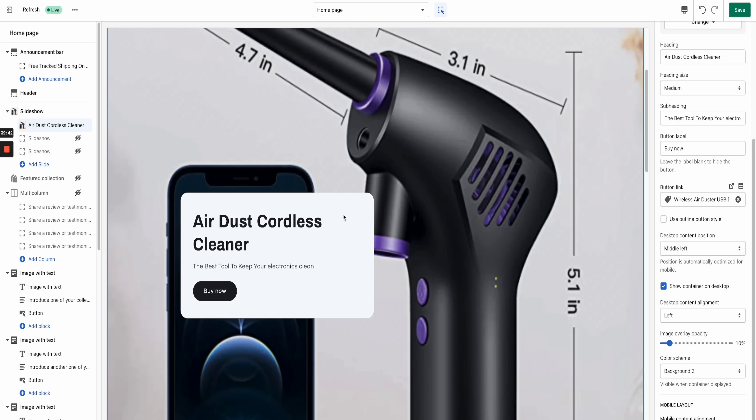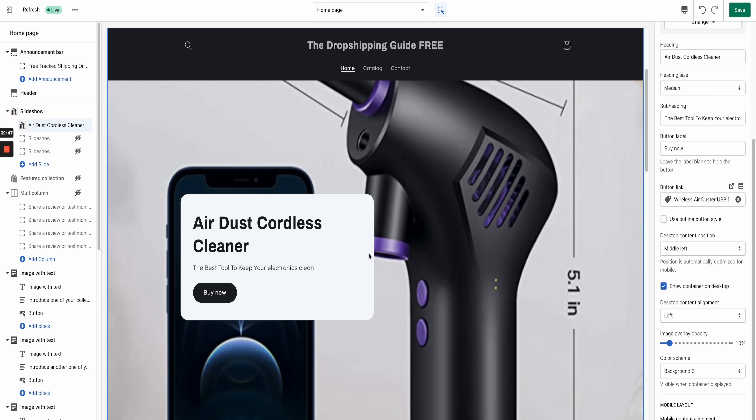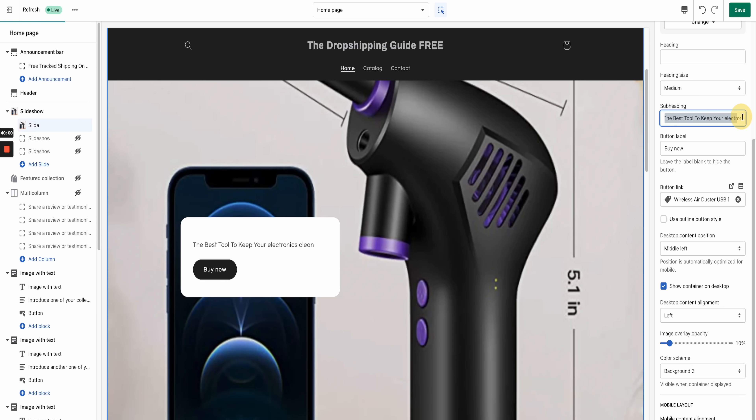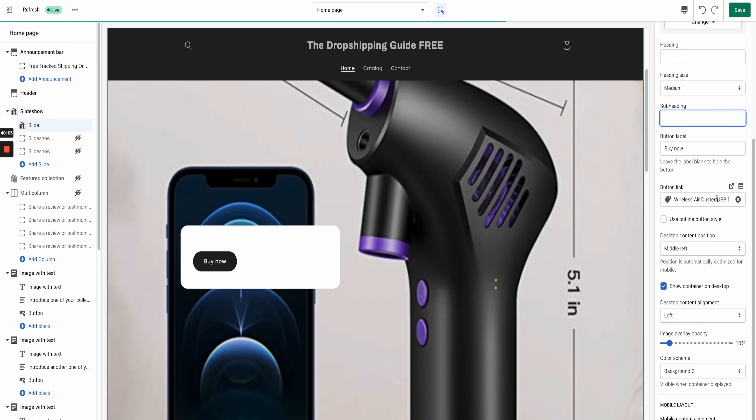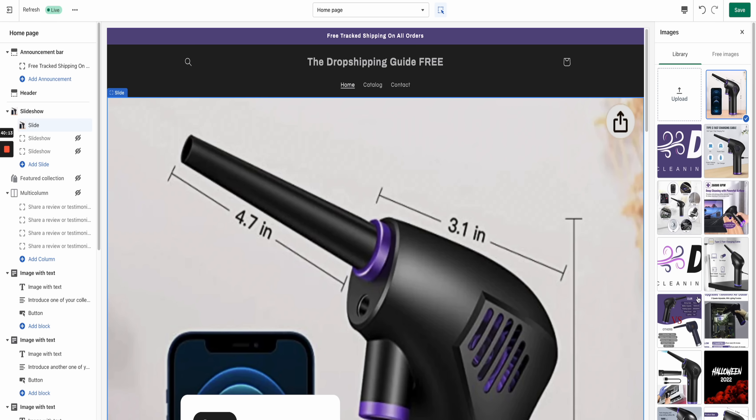Now if we head back into desktop view, I'll show you the second method for the home banner which looks a lot better. Make sure you write down your heading and subheading into a note or spreadsheet because we're going to use this content in Canva. Delete the words out of the Shopify fields if you're using the Canva method, but copy them into a Word document first since you'll use them again. If you want to upload your images now, go to Change Image and upload all your images to save time.